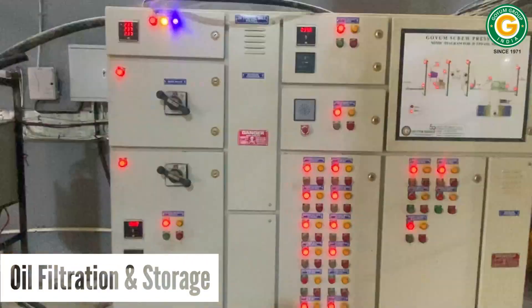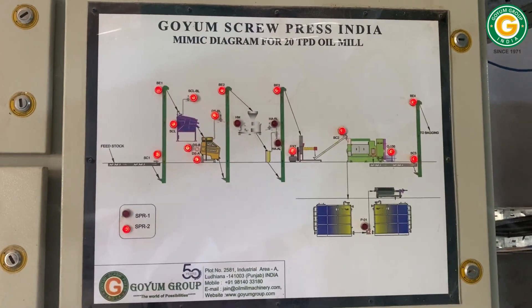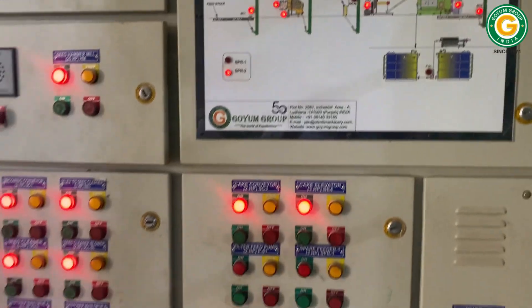The entire operation is seamlessly controlled via a centralized control panel that provides real-time status of all operational feeders.